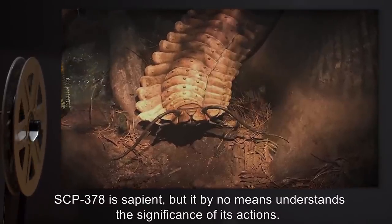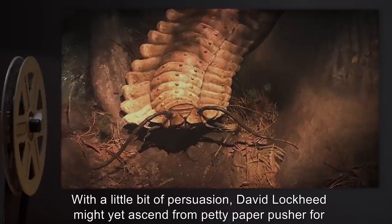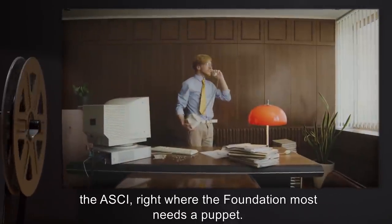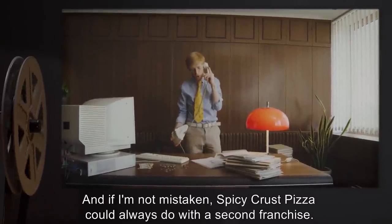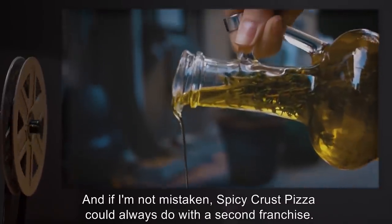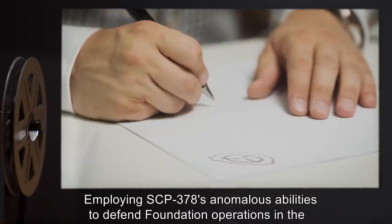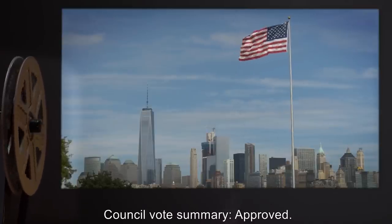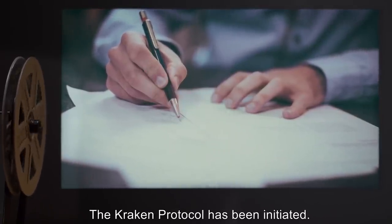SCP-378 is sapient, but it by no means understands the significance of its actions. With a little bit of persuasion, David Lockheed might yet ascend from petty paper pusher for the ASCII, right where the Foundation most needs a puppet. And, if I'm not mistaken, Spicy Crust Pizza can always do with a second franchise. Proposal: Employing SCP-378's anomalous abilities to defend Foundation operations in the United States. Council votes summary: Approved. Proposal accepted. The Kraken Protocol has been initiated.